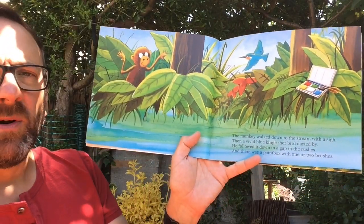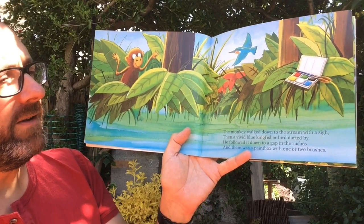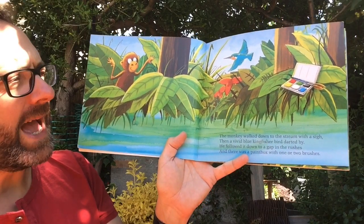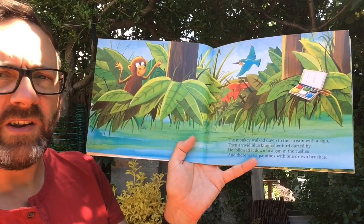The monkey walked down to the stream with a sigh, then a vivid blue kingfisher bird darted by. He followed it down to a gap in the rushes, and there was a paint box with one or two brushes.